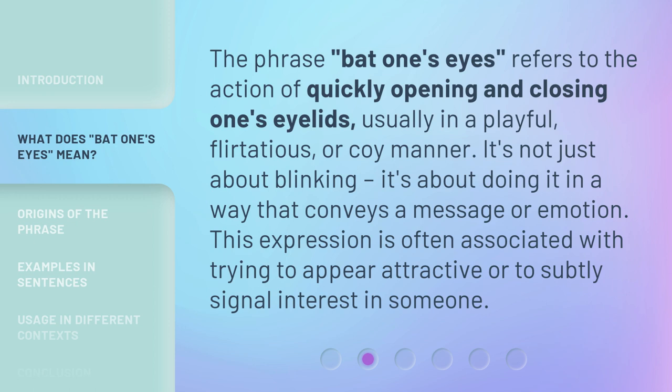The phrase 'bat one's eyes' refers to the action of quickly opening and closing one's eyelids, usually in a playful, flirtatious, or coy manner. It's not just about blinking — it's about doing it in a way that conveys a message or emotion. This expression is often associated with trying to appear attractive or to subtly signal interest in someone.